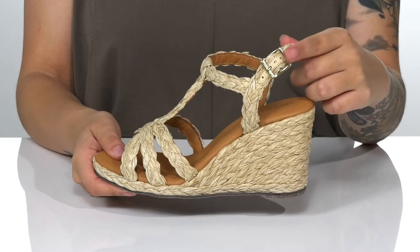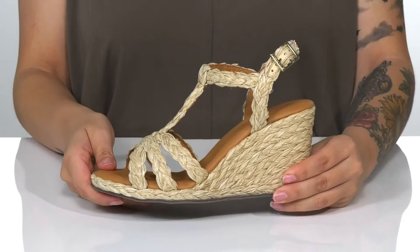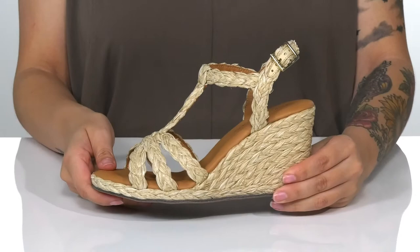At the ankle, there is an adjustable buckle closure which allows you to customize your fit. That footbed is padded for all-day wear. I absolutely love the look of these and I think they would look so great paired with a maxi dress.